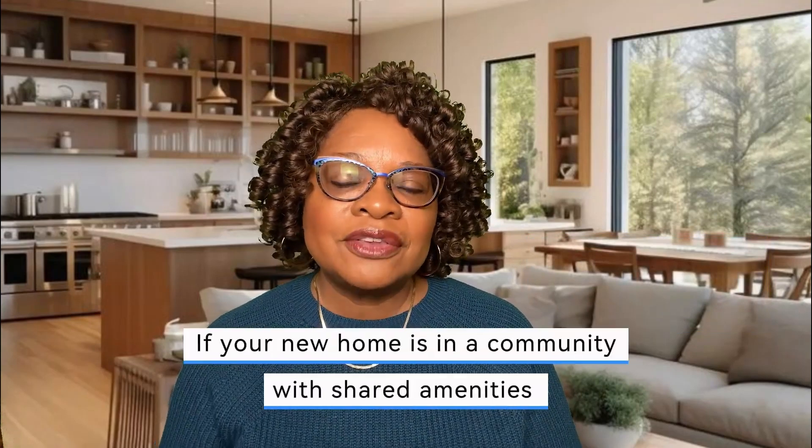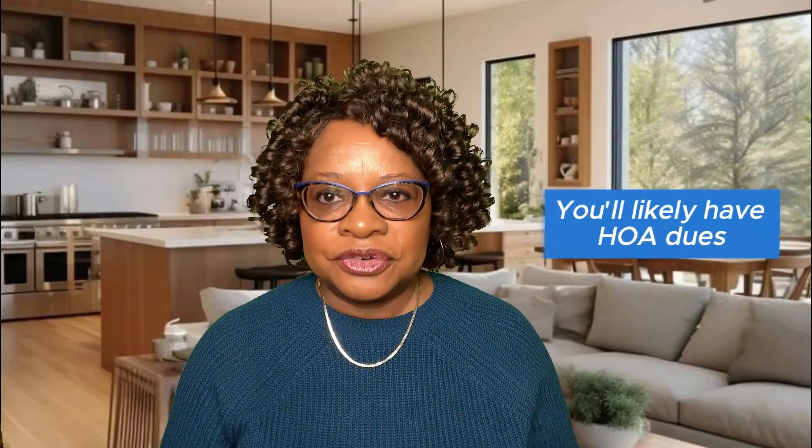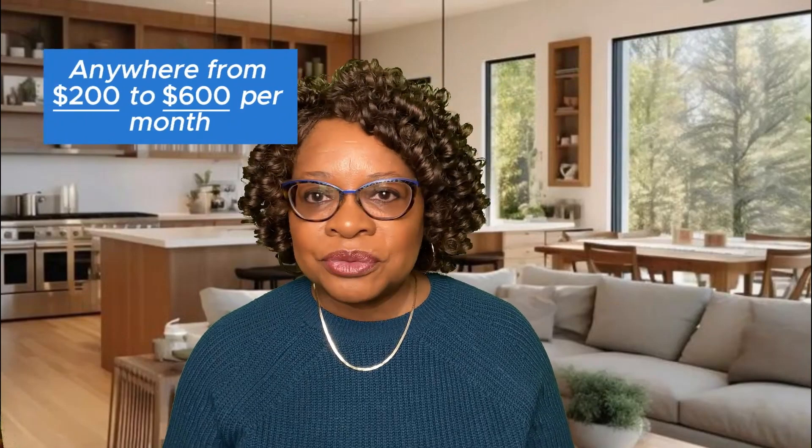If your new home is in a community with shared amenities like a condo or a townhouse, you'll likely have HOA dues. These cover maintenance and shared facilities, but vary widely in costs — anywhere from $200 to $600 per month.